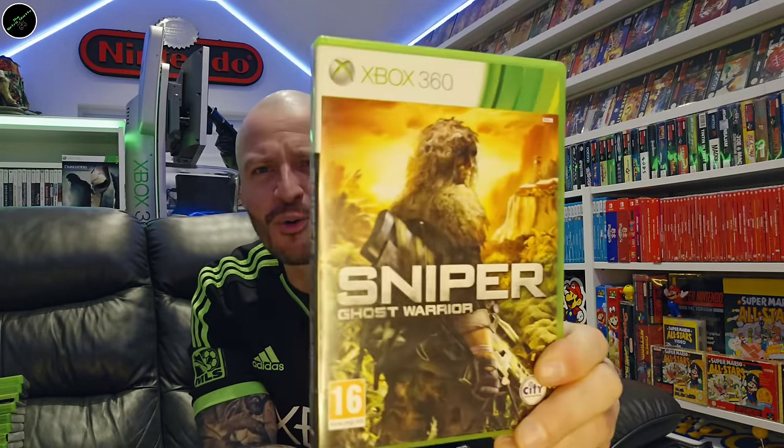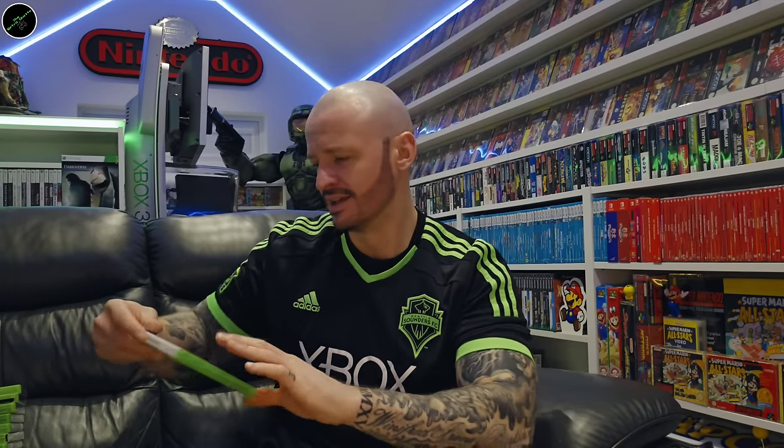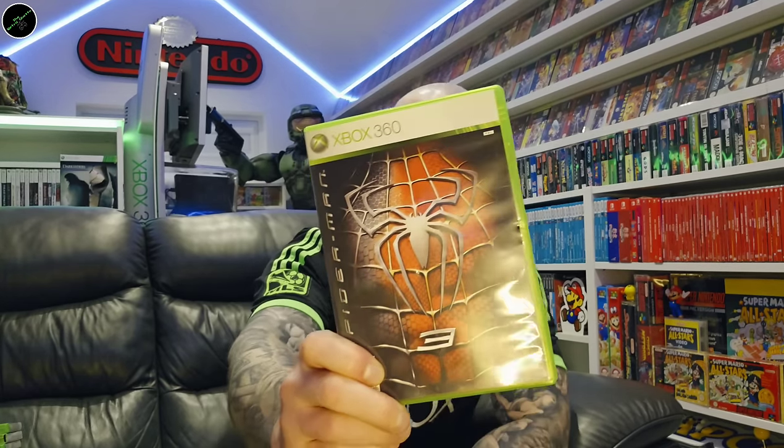Sniper: Ghost Warrior — I always love that box art. Soul Calibur 4. Split Second Velocity. South Park: The Stick of Truth. The Amazing Spider-Man. Spider-Man 3.